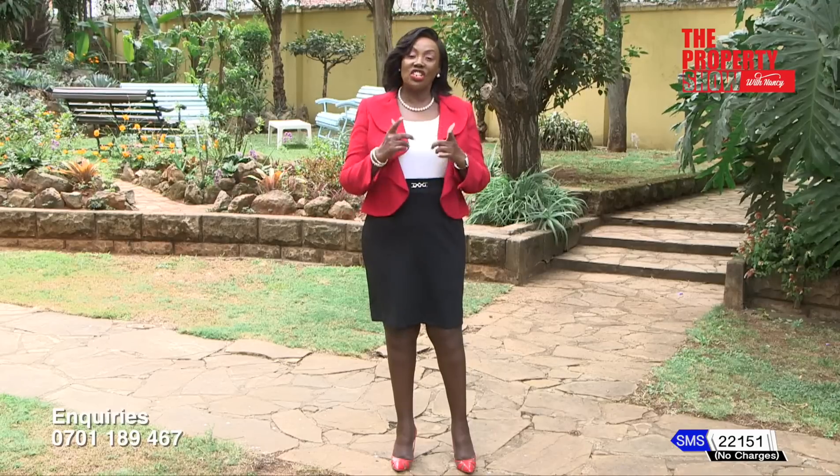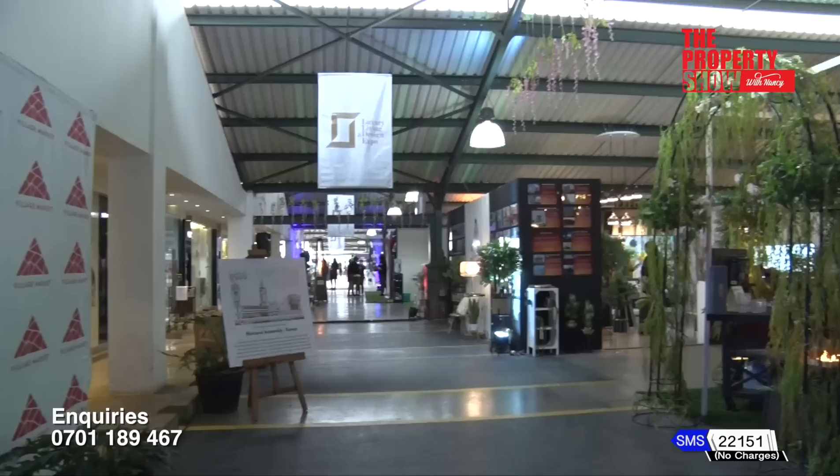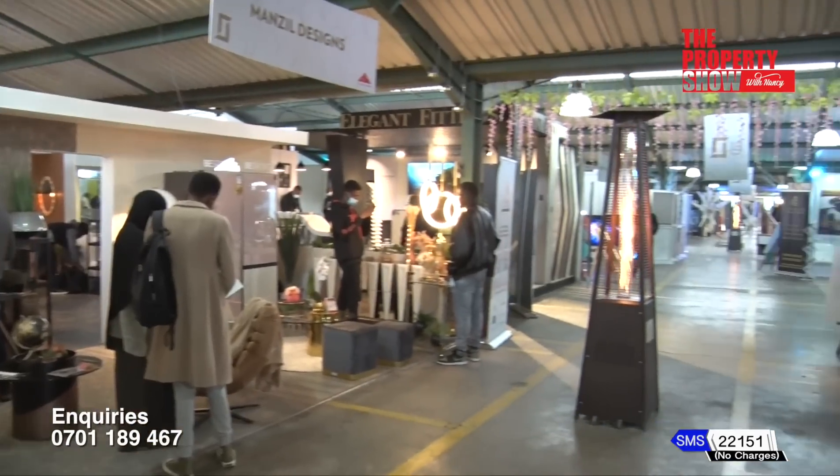It's a fact — the just concluded Luxury Living and Design Expo met all our expectations. If you want to be part of the next expo, keep watching this show. We shall announce the dates. Coming up — wood painting products, courtesy Crown Paints.